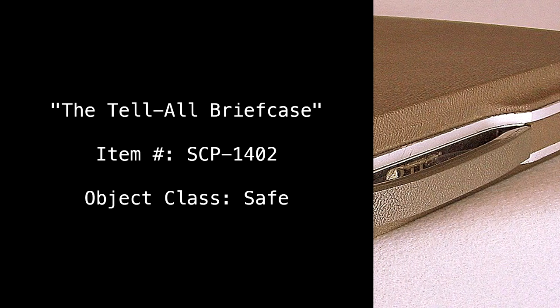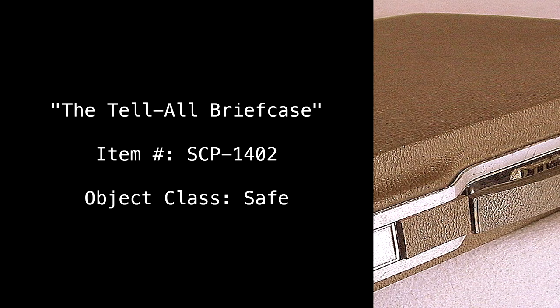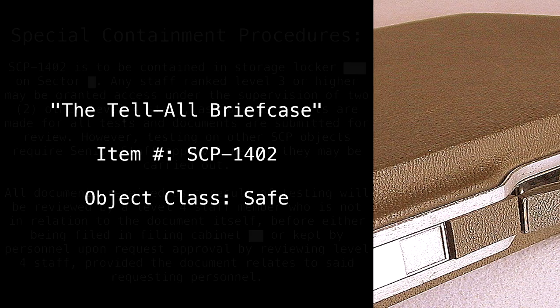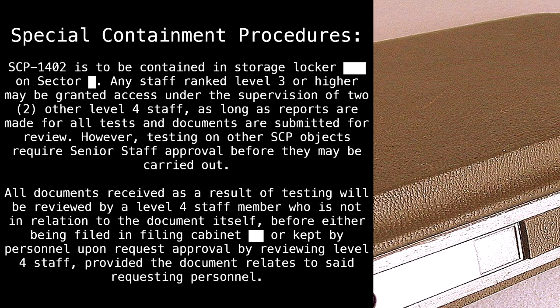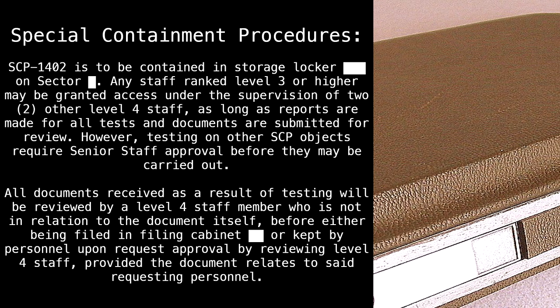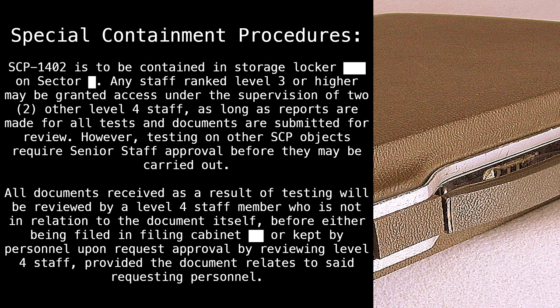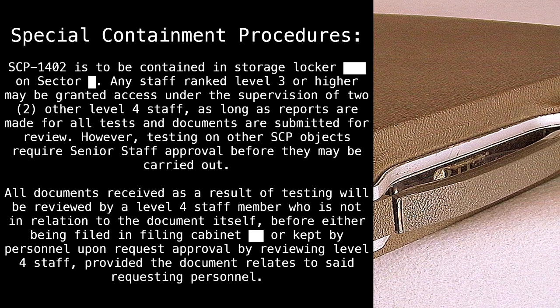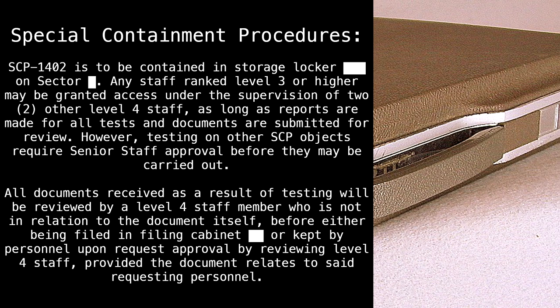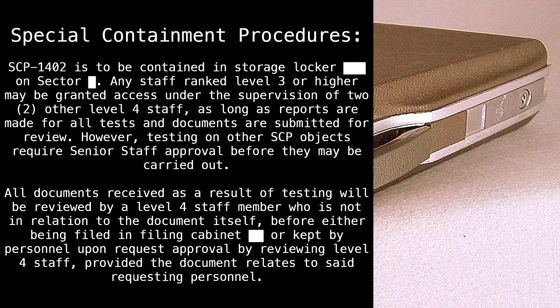The Tell-All Briefcase. Item Number: SCP-1402. Object Class: Safe. Special Containment Procedures: SCP-1402 is to be contained in Storage Locker Blank on Sector Blank. Any staff ranked Level 3 or higher may be granted access under the supervision of two other Level 4 staff, as long as reports are made for all tests and documents are submitted for review. However, testing on other SCP objects requires senior staff approval before they may be carried out.